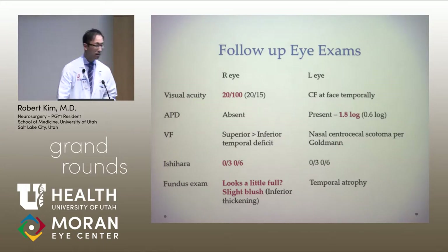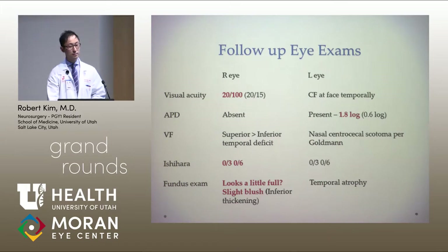He was scared out of his gourd about the increased vision loss in the right eye. These are the patients who really need hand-holding, because this is scary stuff. You've got one eye where you've lost vision, and now your good eye is starting to be impacted. This is a real gut punch.